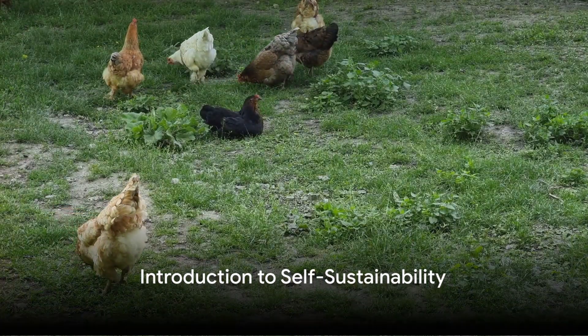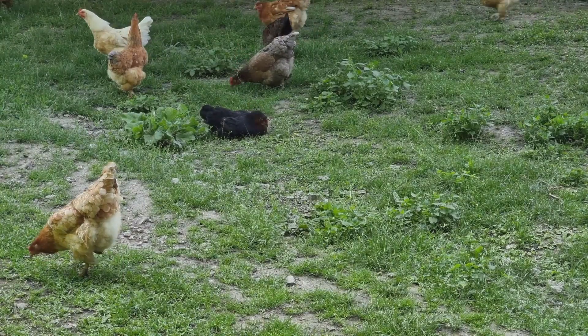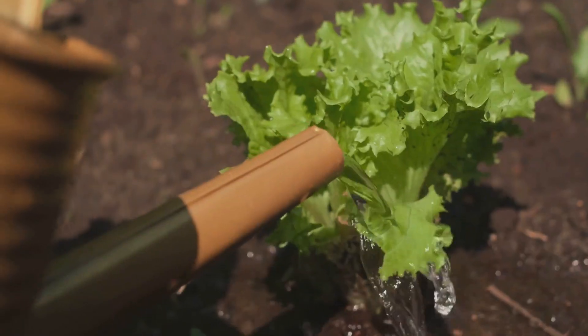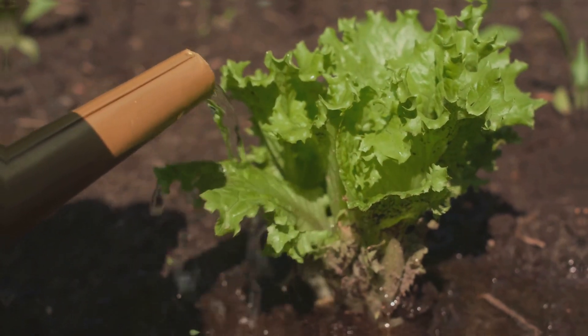Welcome to a journey into the world of self-sustainability, where you can provide your feathered friends with a fresh, organic diet right from your backyard. Today, we delve into the art and science of growing a chicken garden for beginners.